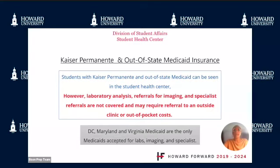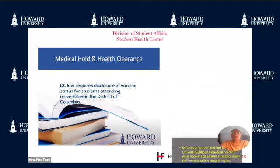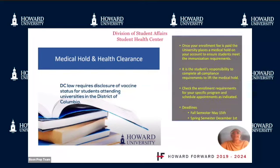DC, Maryland, and Virginia Medicaid are the only Medicaid plans accepted for labs, imaging, and specialists. DC law requires disclosure of vaccine status of students attending universities in the District of Columbia. It is the student's responsibility to complete all compliance requirements to lift the medical hold. Deadlines for submission of required documentation are May 15th for fall semester and December 1st for spring semester.